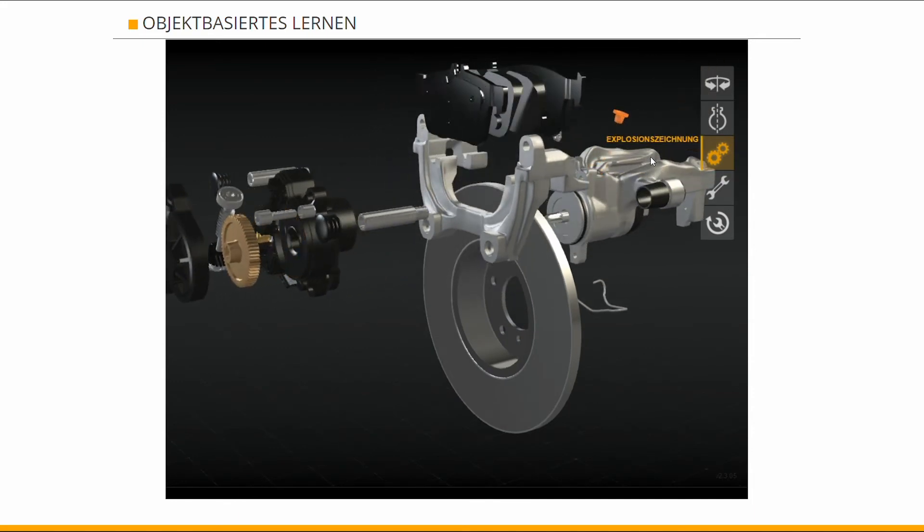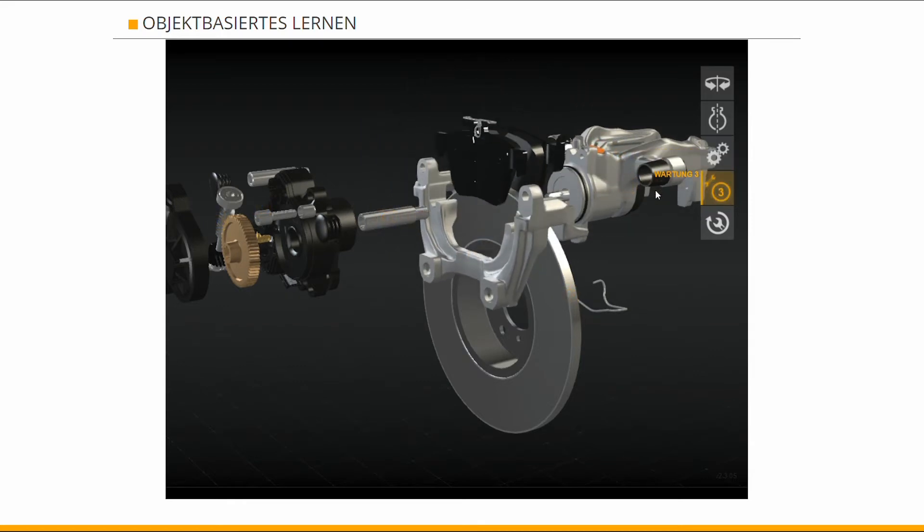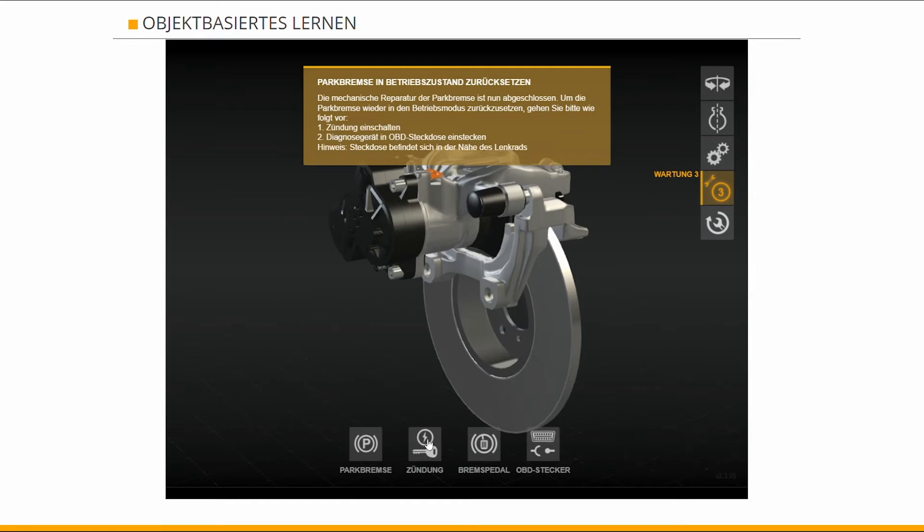The application clearly demonstrates the benefits of using interactive 3D graphics for learning purposes. With Blend4Web, it becomes possible to learn things quickly and clearly, especially with animation, which makes learning even more engaging.